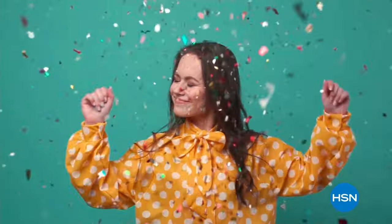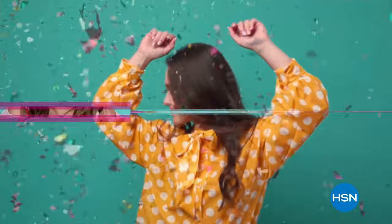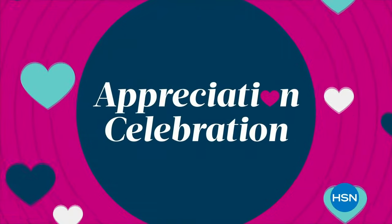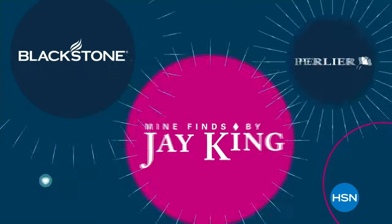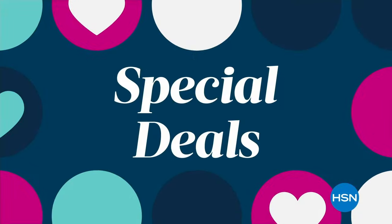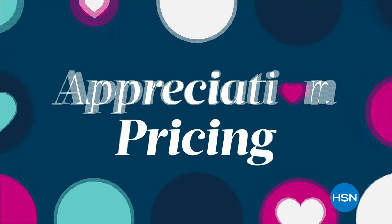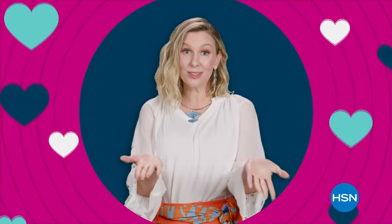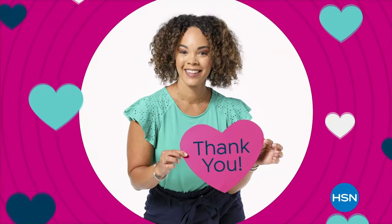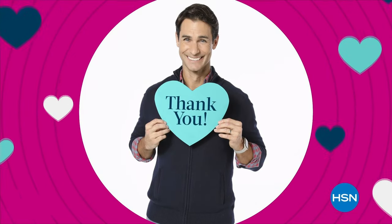We'll be back with more Jay King special surprises as we end our second hour. Stay with us — we're throwing a special weekend-long party to honor all you mean to us. Join us for our appreciation celebration with your favorite brands, products, and hosts. Enjoy special deals and appreciation pricing. We love our HSN family — happy customer appreciation month, and every day at HSN you are at the heart of everything we do.